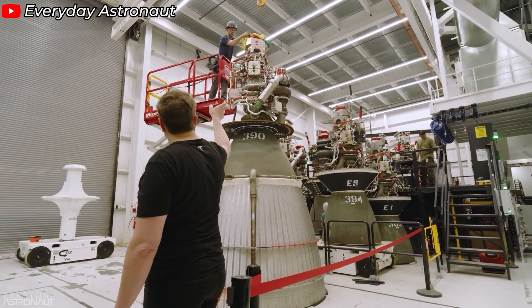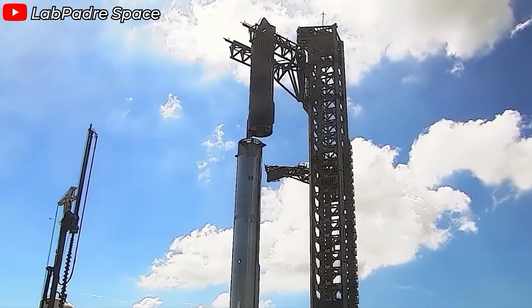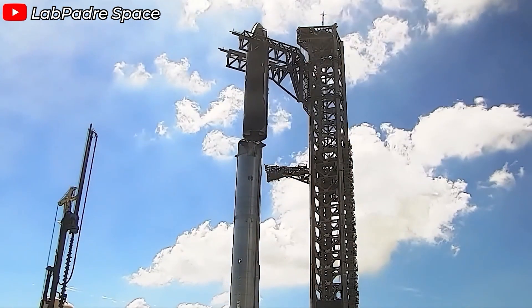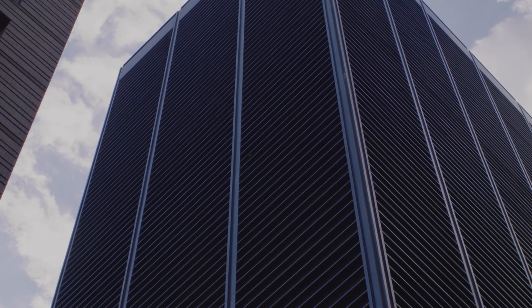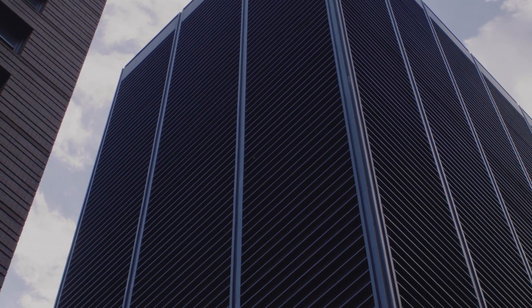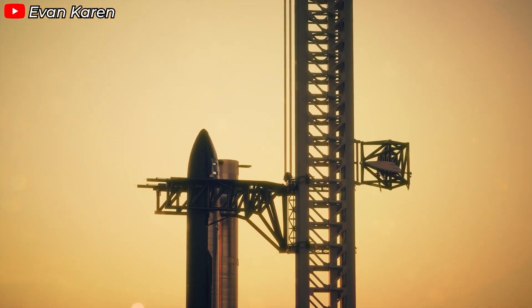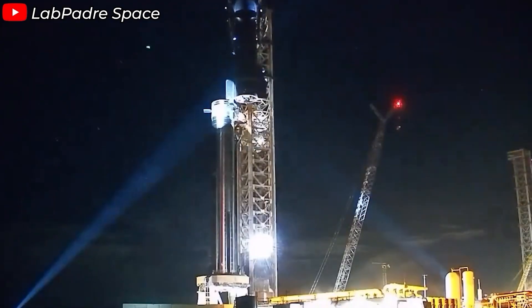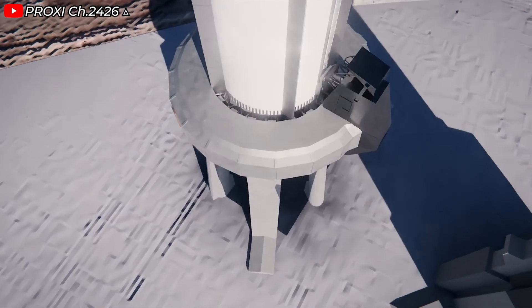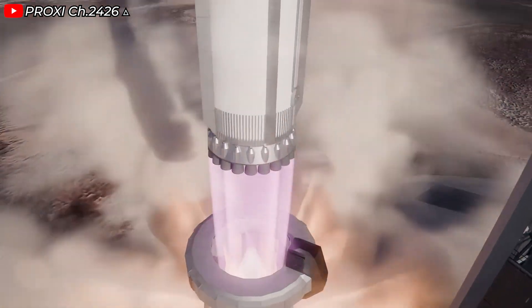For this reason, rocket engineers are always looking to reduce the rocket's dry mass as much as possible. Imagine you're building a high-rise building — when you add more floors, you don't just need more building material, you also need to strengthen the foundation. It's the same with rockets. When we want to send more payload into orbit, we have to add hundreds of tons of fuel and expand the size of the fuel tanks, which inevitably increases the overall mass of the rocket, requiring even greater thrust to lift off.